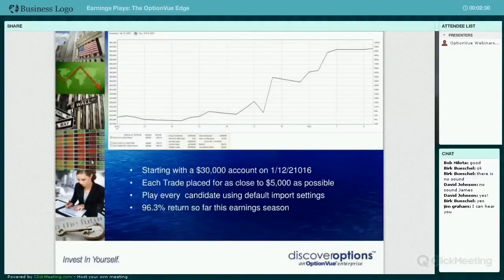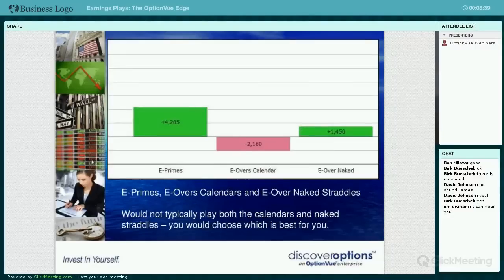It's done really well - right around 90%, actually 96% so far if you were to have done all these trades. He even broke it down into categories on how well they've done. This is a unique season; we were actually questioning whether it would be a good idea just because of the way volatility has been so far this year.